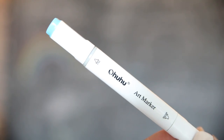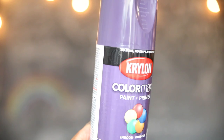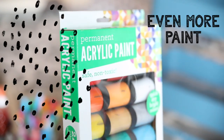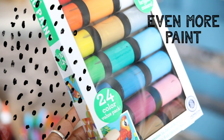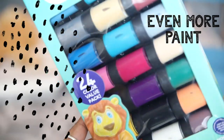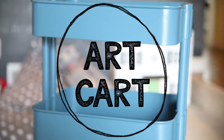I am going to go ahead and list everything in the description box below with all of the links this time around. But I just thought I would pop in and quickly show you everything that we are loving on our art cart.